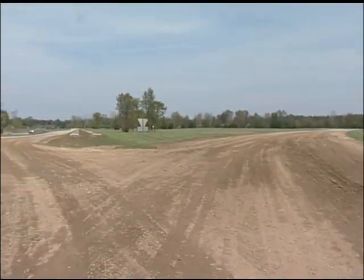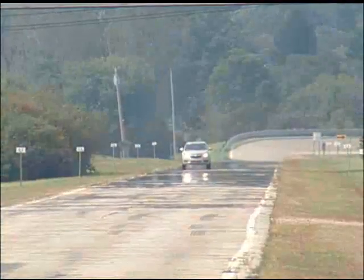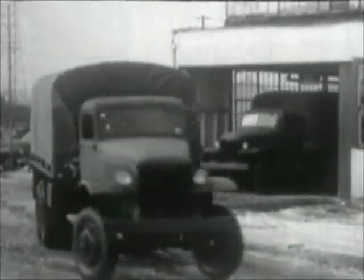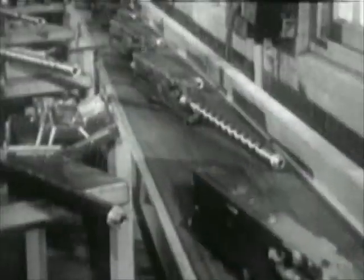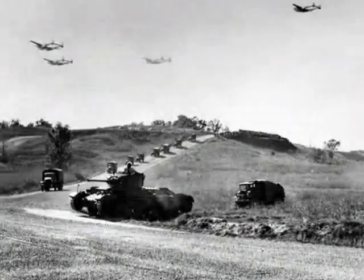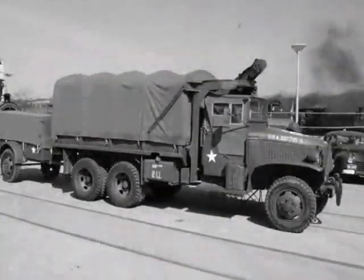The heavy vehicle test area, also known as the military area, is home to the military straightaway. In World War II, President Roosevelt called Detroit the Arsenal of Democracy. Because of the commitment made to manufacturing military equipment, weapons, and ammunition, GM was instrumental in helping the United States government. The Proving Ground played a big part in this by providing testing and development of military vehicles such as tanks, half-tracks, and amphibious vehicles in the 1940s.